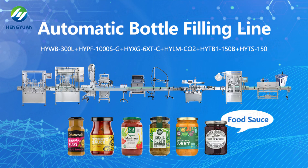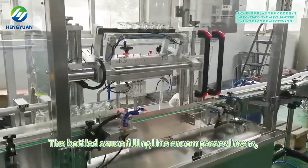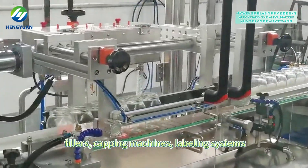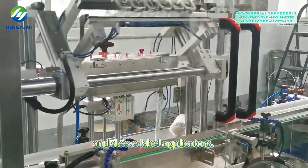Automatic Bottle Fill-in-Line for Food Sauce. The bottled sauce fill-in-line encompasses sensors, fillers, cupping machines, labeling systems, and sleeve label applicators.